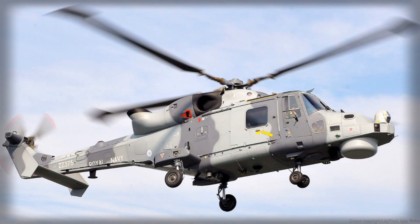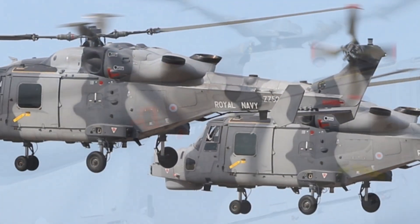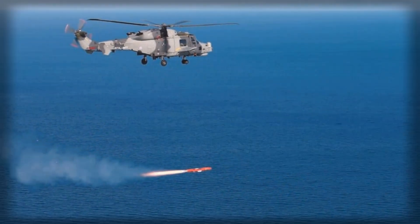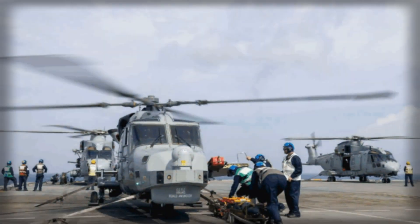Developed by MBDA under the Future Anti-Surface Guided Weapon Heavy program, the Sea Venom has been designed to meet the needs of modern naval warfare. As adversaries increasingly rely on fast attack craft, corvettes, and coastal defences, the Royal Navy required a missile that could deliver accurate, high-impact strikes from a safe distance. The Sea Venom answers that call.